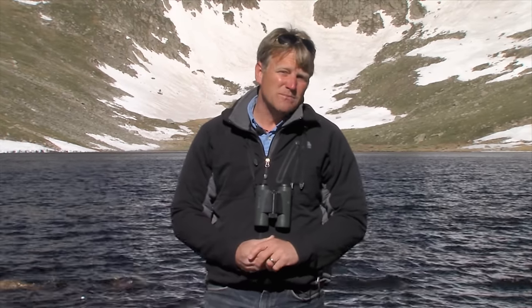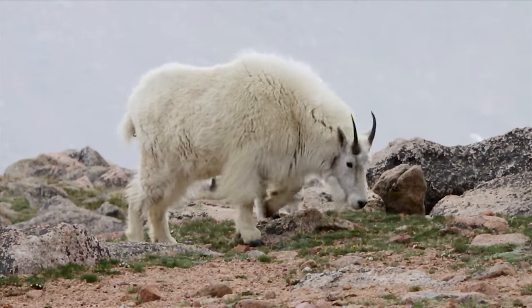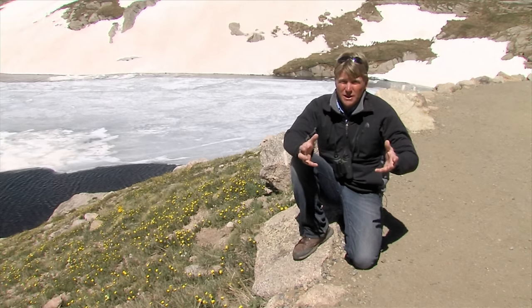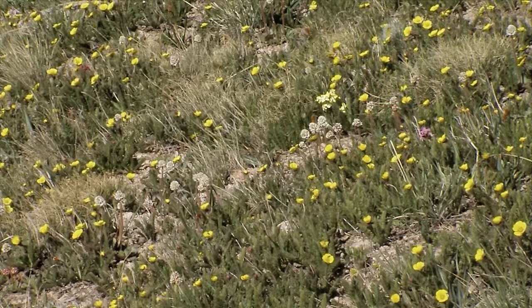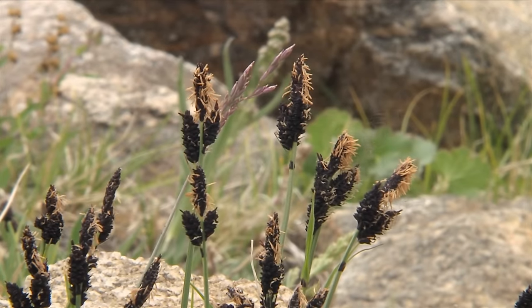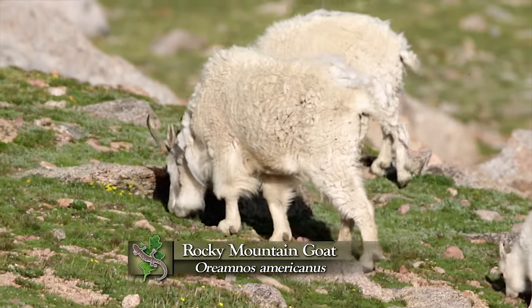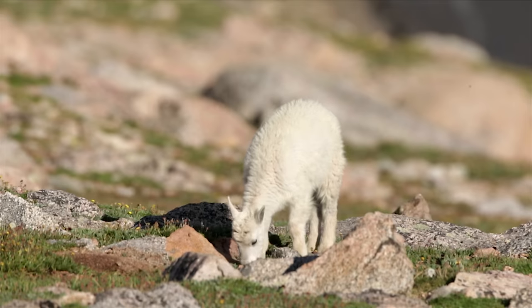As beautiful as Summit Lake is, it's not the lake itself that makes this place so unique — it's what's around it. The tundra surrounding Summit Lake is one of the most important and biodiverse tundras in the world. One of the big issues is that mountain goats are not native to Colorado — at least it appears they were never native. They've been brought in in large numbers here, where there are 150 species of plants, many found nowhere else in Colorado and a few nowhere else in North America. We just watched goats browsing on the vegetation right here. Choices people made in the past are having a substantial impact on this incredibly fragile ecosystem.